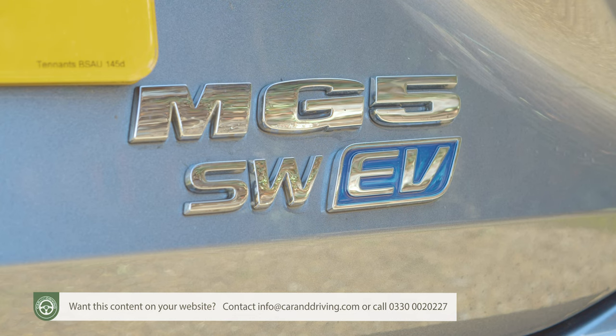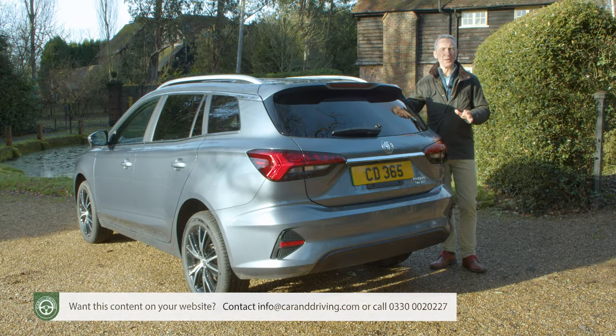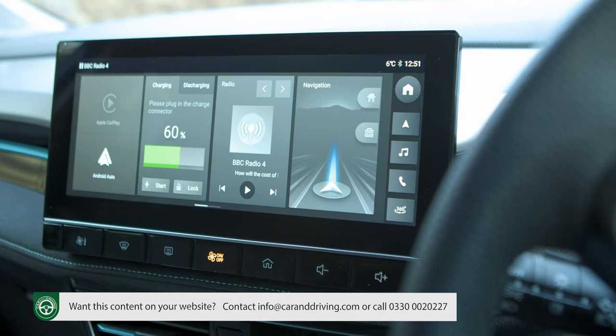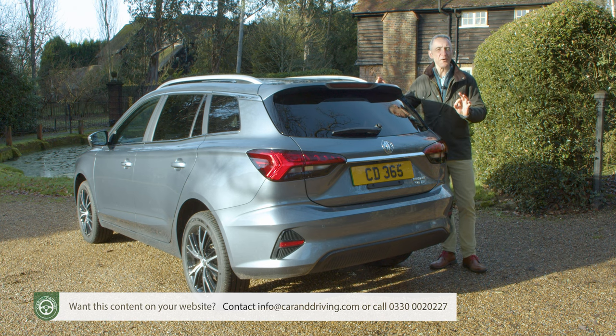The MG5 has done quite well for the brand. It was the UK's fifth best-selling EV in 2021 but it was rarely chosen in its bland original form by anyone below retirement age. So more than a mid-term wash and brush up was required for this facelifted version, and that's exactly what we've got. A sharky front end highlights a complete change of bodywork, plus there's more equipment and improved towing capability.